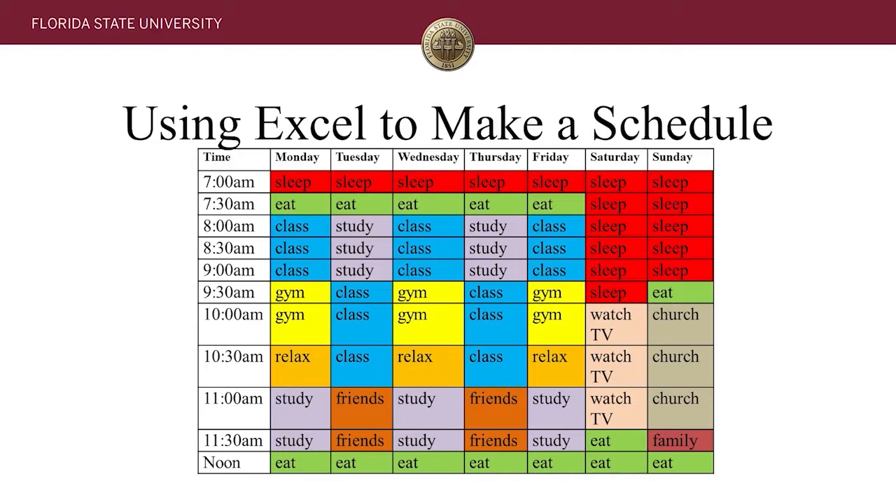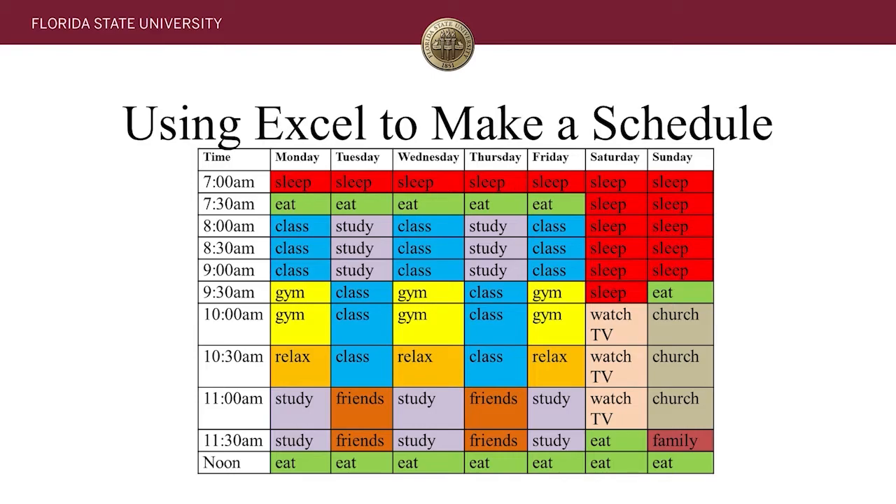Sometimes students go to fill out a schedule like this and realize there's simply no way to cram in everything they're trying to do. But maybe you do have enough time — this is a great way to see that we actually have more time than we usually think. When we're not properly managing our time, it's easy to say 'I don't have enough time.' But if you sit down and make a schedule, you might find there's a lot of hidden time you're not using. Maybe you get to class early and have 15 to 20 minutes just sitting around — that could be study time that adds up very quickly.